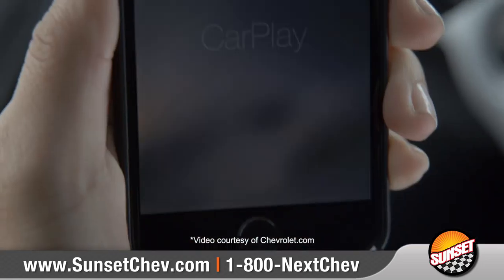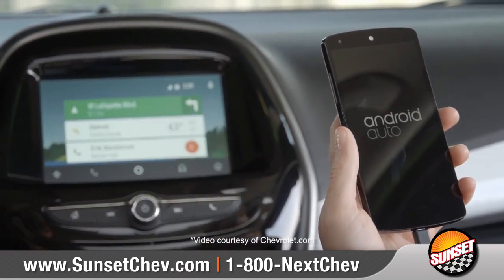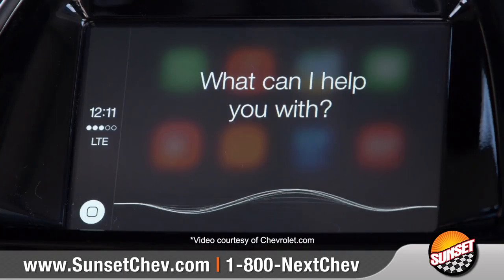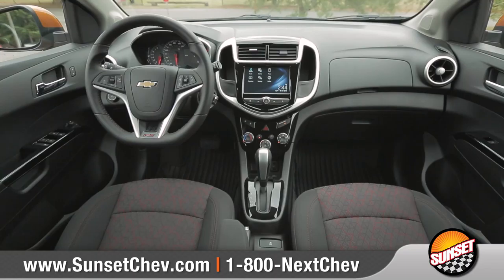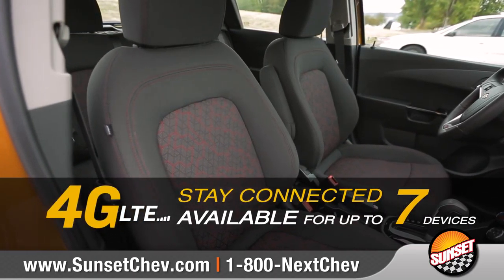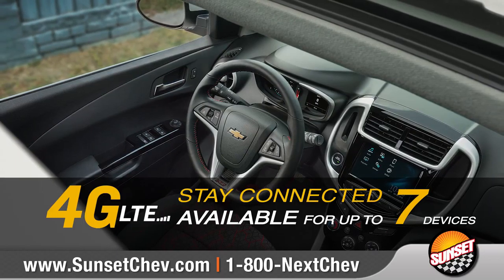Sonic utilizes Apple CarPlay and Android Auto to keep you connected to your favorite apps, music, and entertainment on the standard Chevrolet MyLink 7-inch display. And available built-in 4G LTE Wi-Fi allows you to get a reliable connection up to 50 feet away.